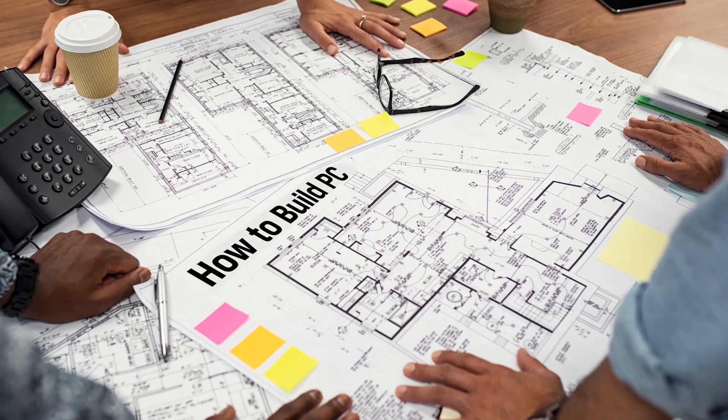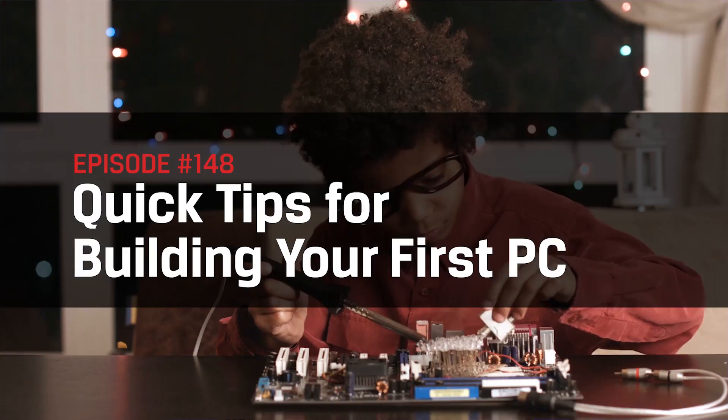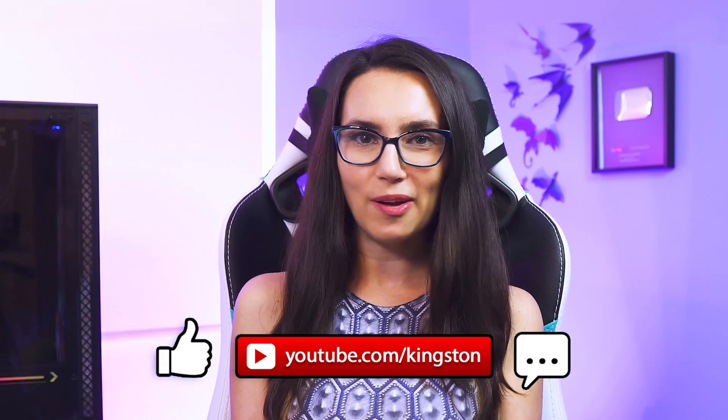This is by no means a comprehensive guide on how to build a PC, although we do have step-by-step guides on this channel if that's what you're looking for. Today's video will be particularly focused on common mistakes newbie PC builders make and how to avoid them. If you find the tips in today's video useful, be sure to like this video, subscribe to this channel, and ring that bell so that you don't miss out on any future DIY tech tips.